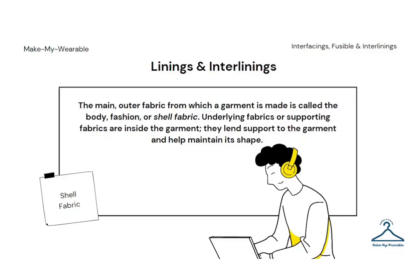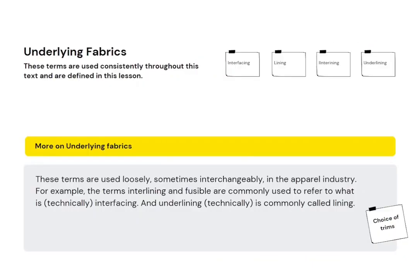Terms like interfacing, lining, interlining, and underlining are used loosely these days. Interlining is also called interfacing, and lining is also called underlining.